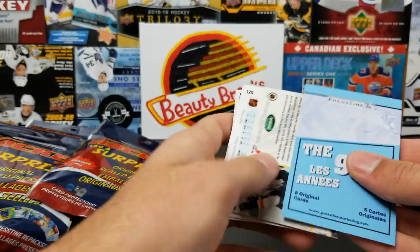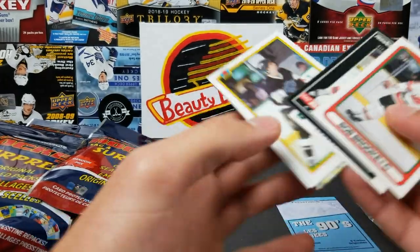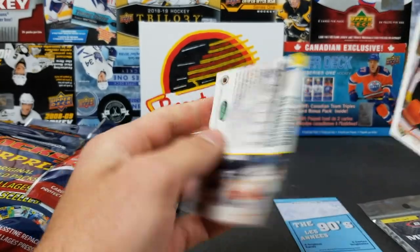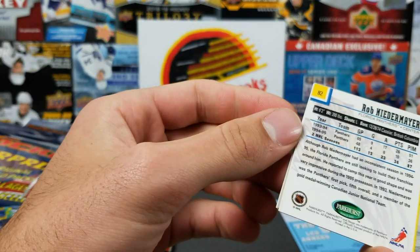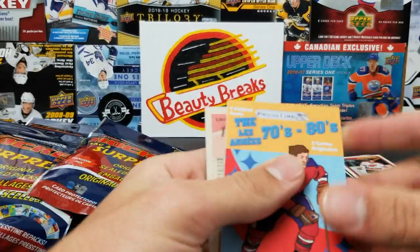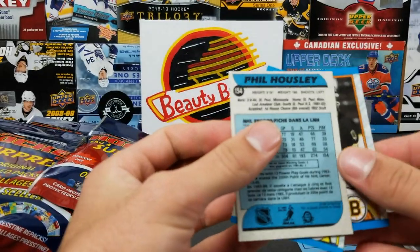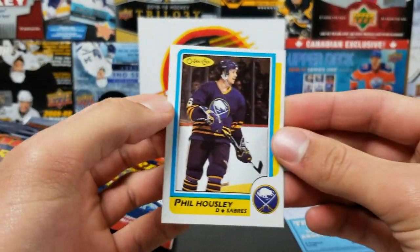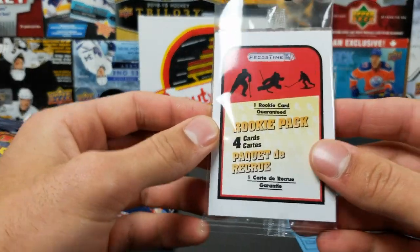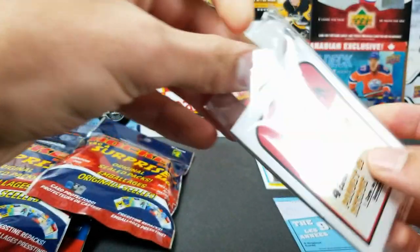That's not too bad. Let's see, we got some little packs here. We'll rip through them and see if we get anything nice. The 90s Bob Brooke — see if there's anything notable. Rob Niedermayer from Parker's, kind of a cool-looking card, 95-96 maybe. Next we got the 70s and 80s. This one's kind of cool — Phil Housley, 1986, that's not bad. Put that aside.